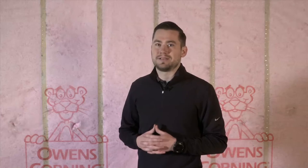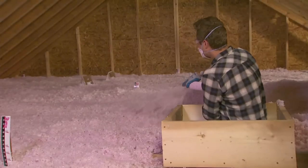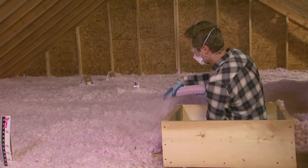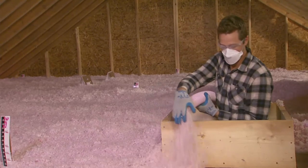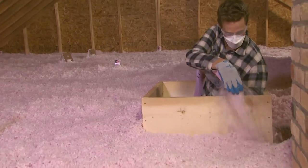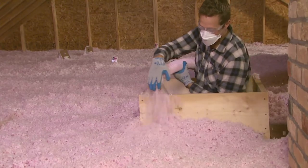Whether your job is in the attic or the wall, we have the product to get the job done. You said you wanted the job to go fast and we listened. You also told us you wanted a product with less irritation. So we got to work and developed a product that has low dust and is virtually itch free, making it more comfortable for installers on the job. We think your crew will appreciate that.